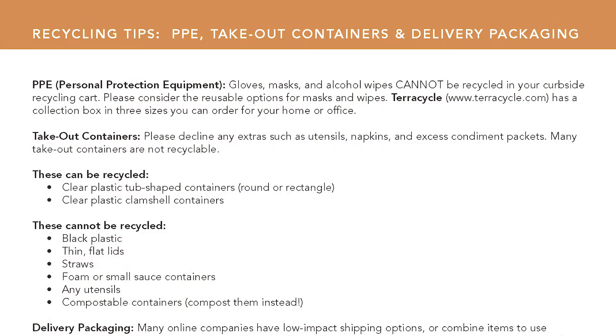The other thing we added this year in the front is tips to recycle, reuse, or refuse takeout containers and delivery packaging. There's also a little section on PPE — personal protection equipment — which we'll talk about in just a second. So for takeout containers, there are some yeses and some no-no's for sure.